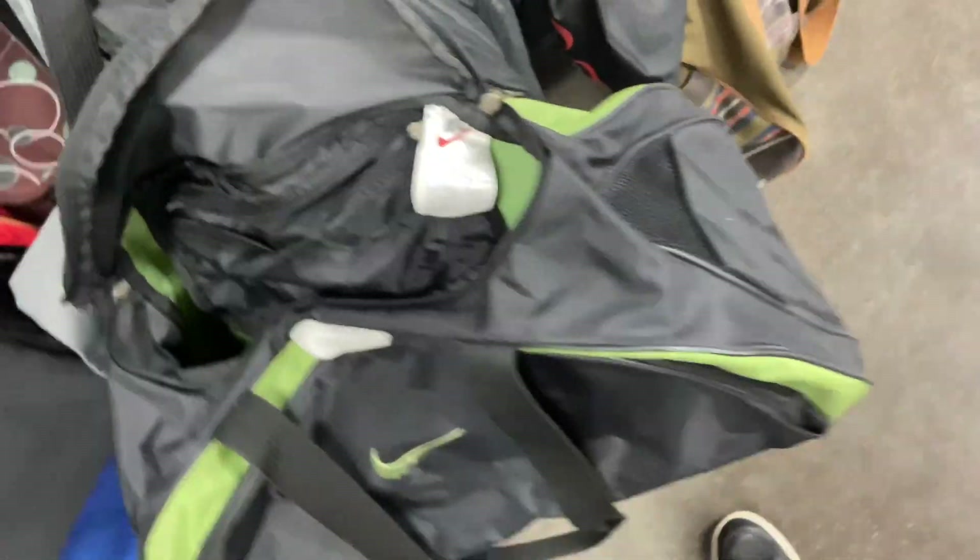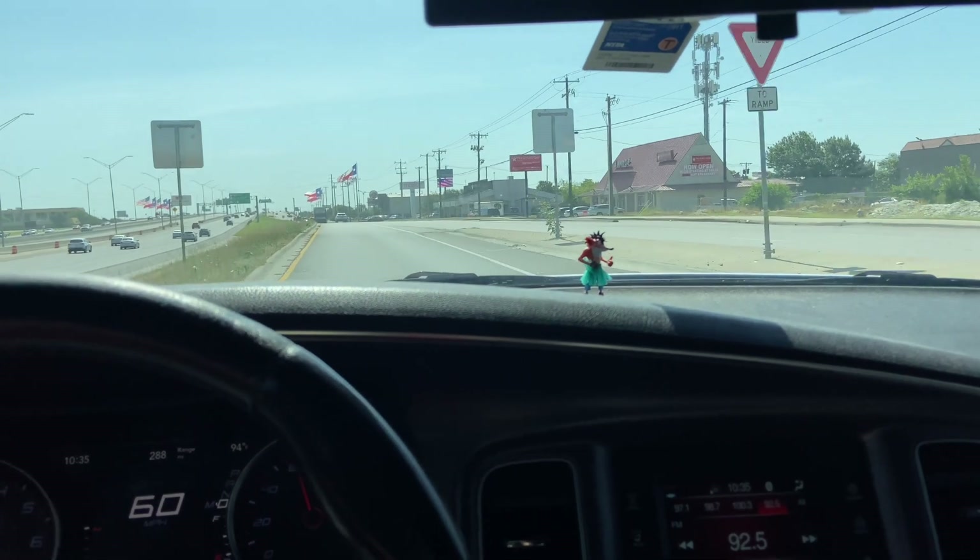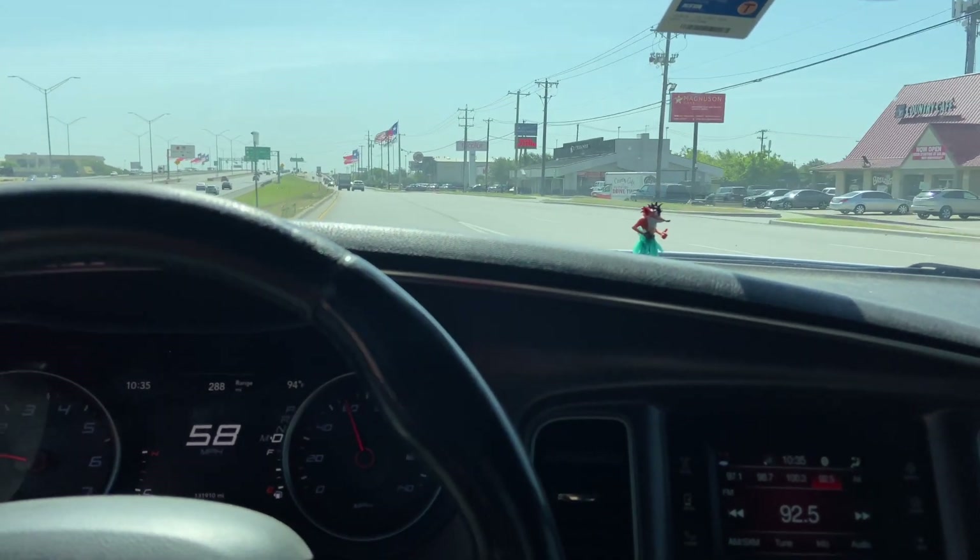They got this older Nike duffel bag in like an olive green and black, but they want $15 for it. It does have the older Nike tag on it. They also got a PS4 but for $70 not tested — I think I'm gonna pass.